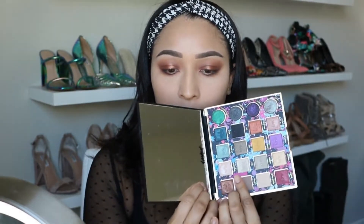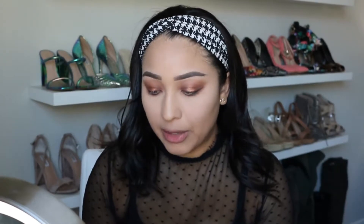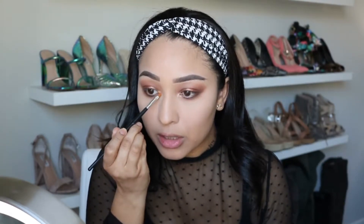For the inner corner highlight I was thinking about using 'Inspiration' from the Tati Beauty palette but I feel like it's too light for this look — I want something a little more golden. Maybe a highlighter instead. I think the Master Chrome highlighter would be a good option — this is 'Molten Gold.' With a brush I'm just going to add that on the inner corner for the top. That is a highlight right there — I love this highlighter, it's so good.